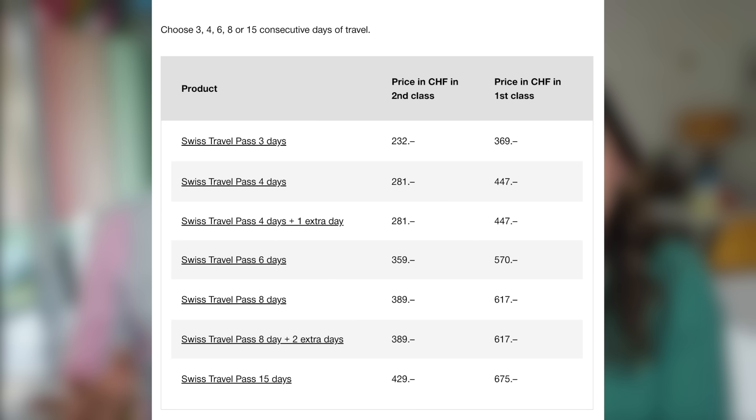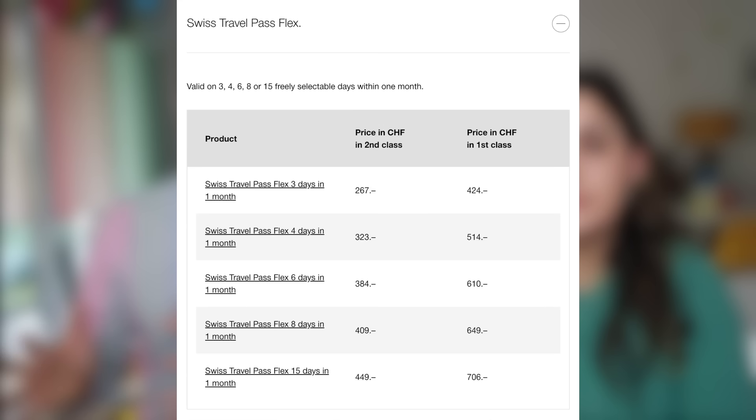In terms of price, it's going to vary from three days for 232 francs to 15 days for 429 francs. The longer you stay, the better it is in terms of cost per day. So that's something to keep in mind. You also have the possibility of the Swiss Travel Pass Flex, which lets you pick the days you're going to use it within a certain amount of time.